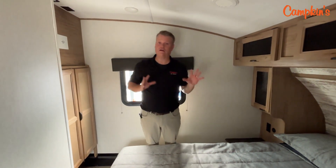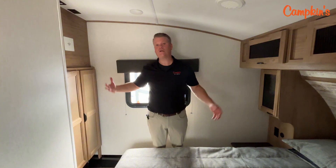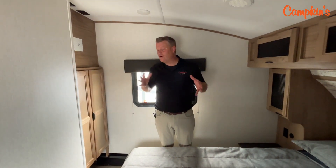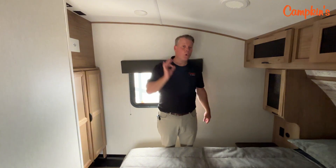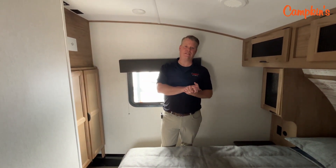Why would you go with a fifth wheel over a travel trailer? Number one, the first four feet are on your truck so you get to tow a lot more trailer without it actually being behind your truck. It's really maneuverable with not a lot of sway. Great option — great bedroom in this Arctic Wolf 27 GS.